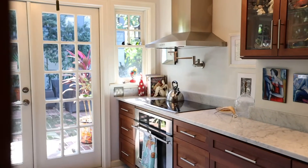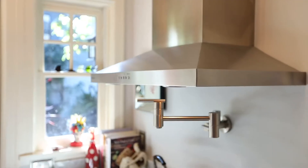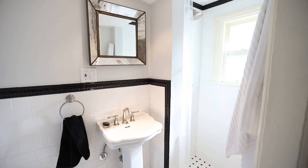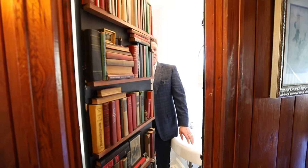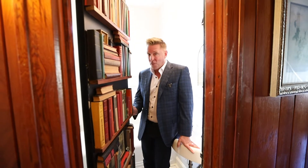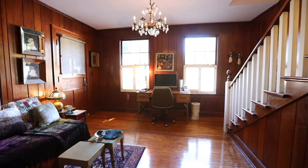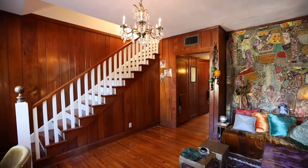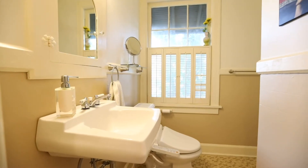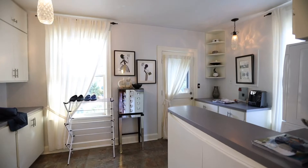One thing I absolutely love about this kitchen is how the natural light just floods in. This home is really one of a kind. Originally, this part of the home would be considered the servants' quarters with its own living room, two bathrooms, one bedroom, and kitchen.